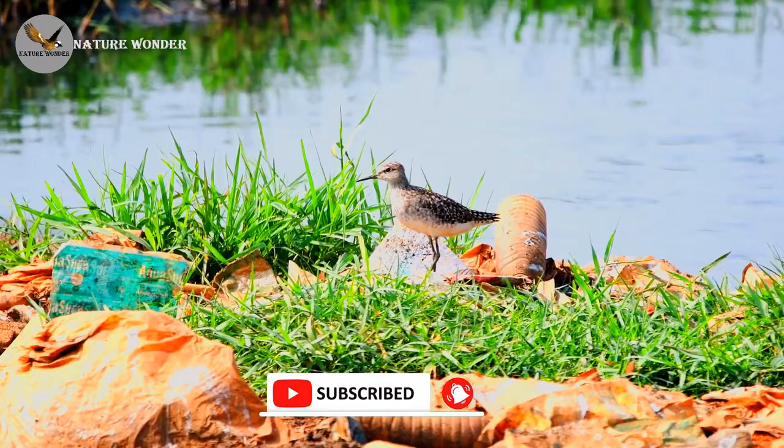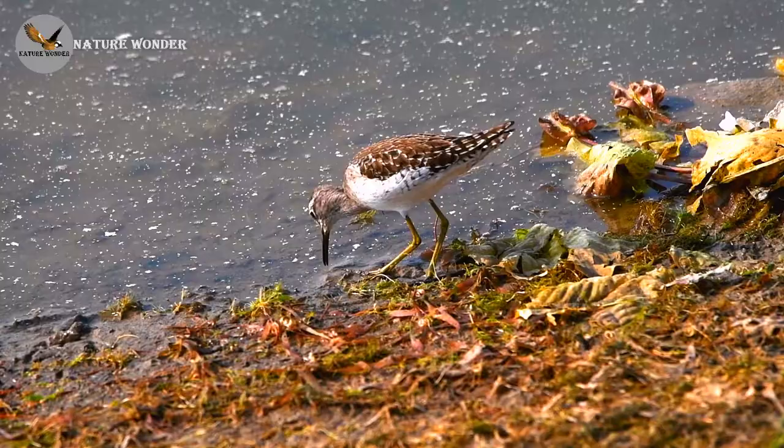Walks in shallow water, picking with its bill. Mainly found in singles or small flocks, not mixed with other species. Bobs tail when nervous, but not habitually like the common sandpiper.